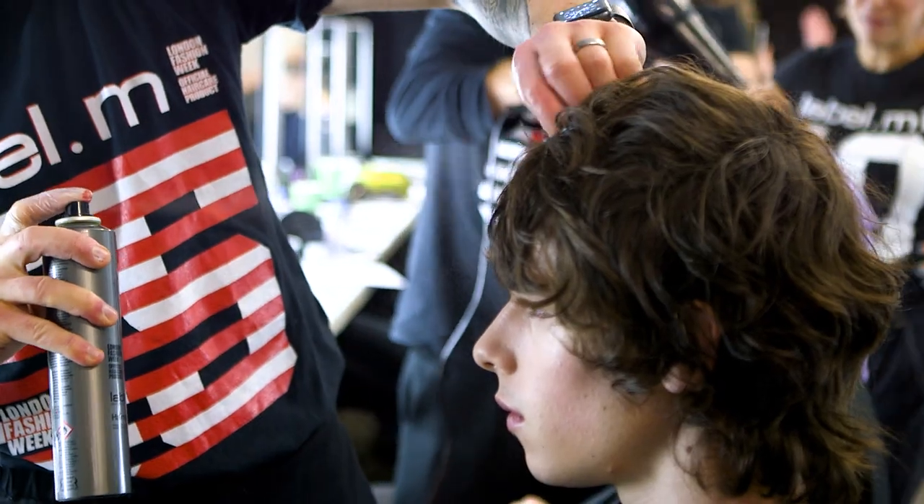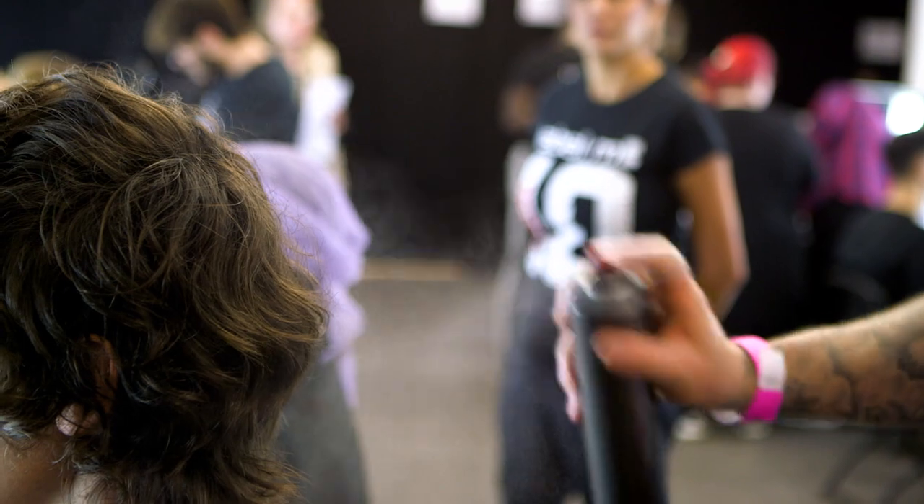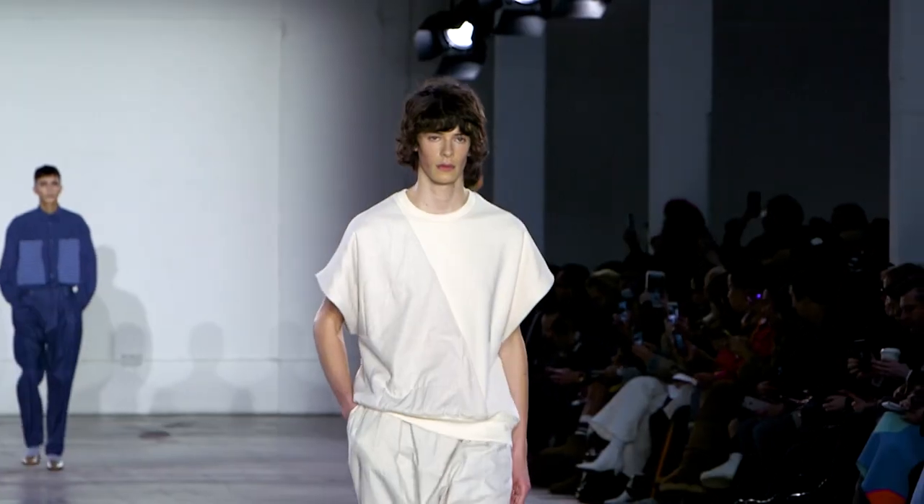The final step for today was a little bit of the Label.M hairspray — it's a backstage favourite. We used it just to define areas of the fringe and the flickiness around the perimeter, also in the final line-up before the guys walked on.